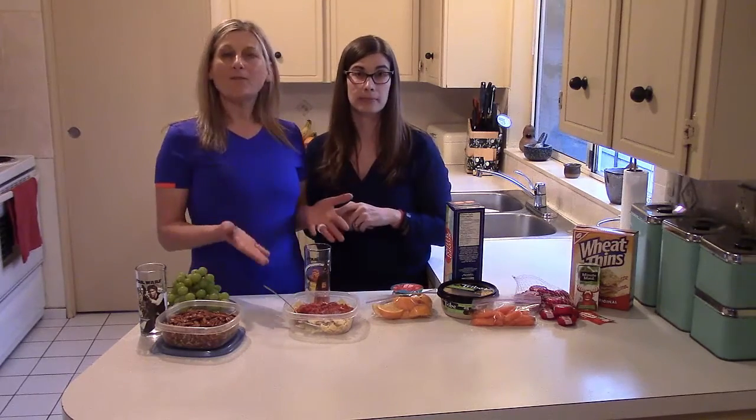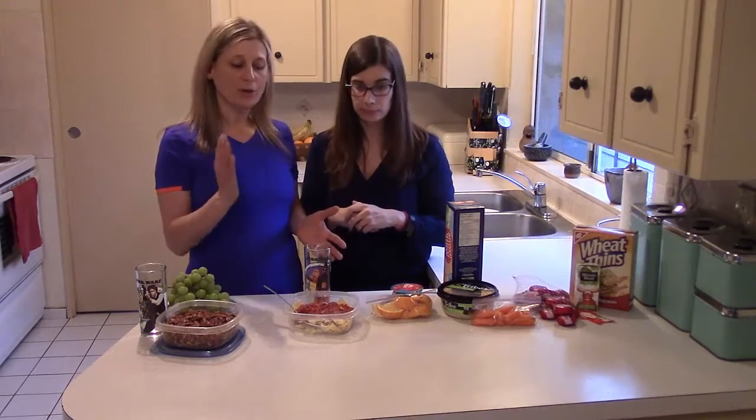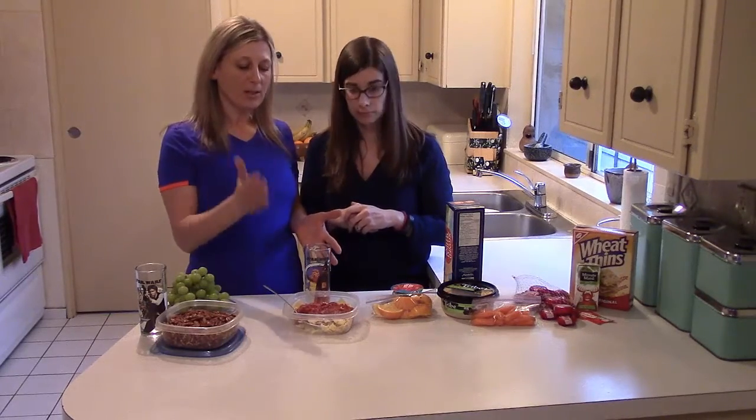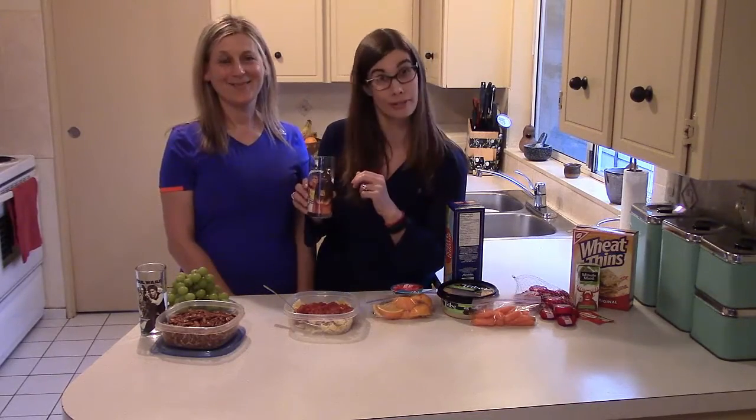Number four: leftovers are fantastic. Sometimes you've been working all day and you have no time. What do you have in the fridge? So we have some pasta with meat sauce and of course a glass of milk.